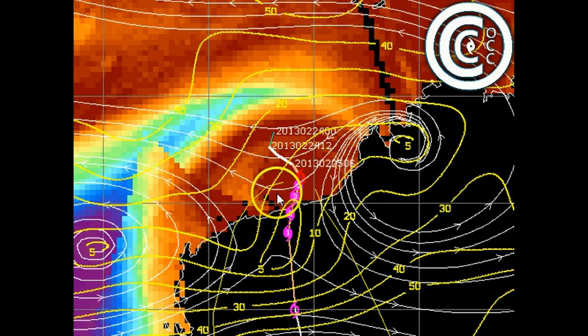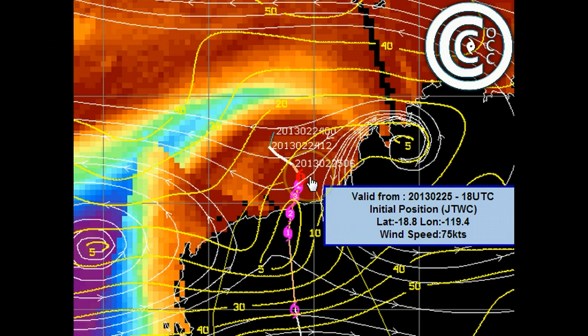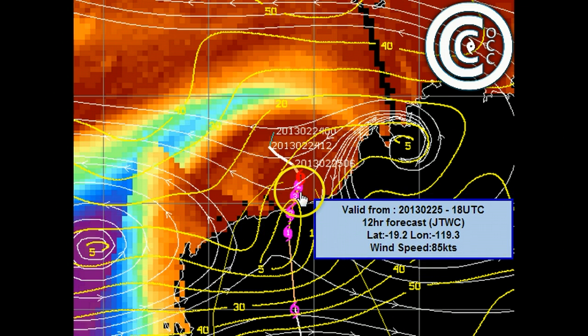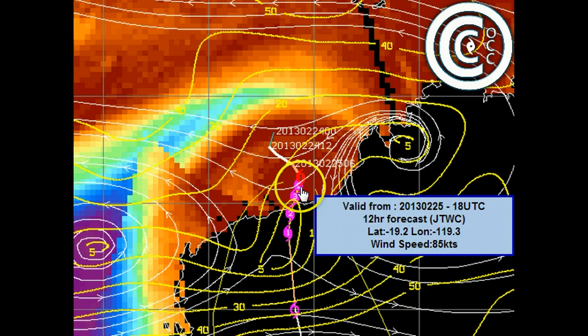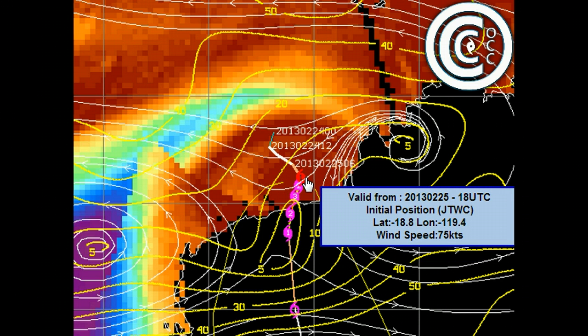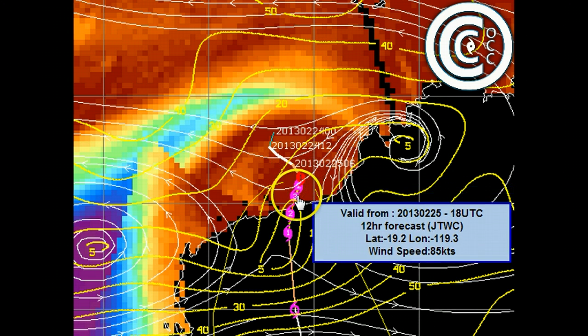When we overlay wind shear over the system, we see very, very light conditions — just 5 to 10 knots. That should be well and truly conducive for further development and intensification. Even as it tracks to the south or south-southwest, it's expected to encounter even less wind shear. It'll be a very much vertically stacked system, meaning storms can form right around its centre continuously, and therefore the system should intensify as it heads towards land.